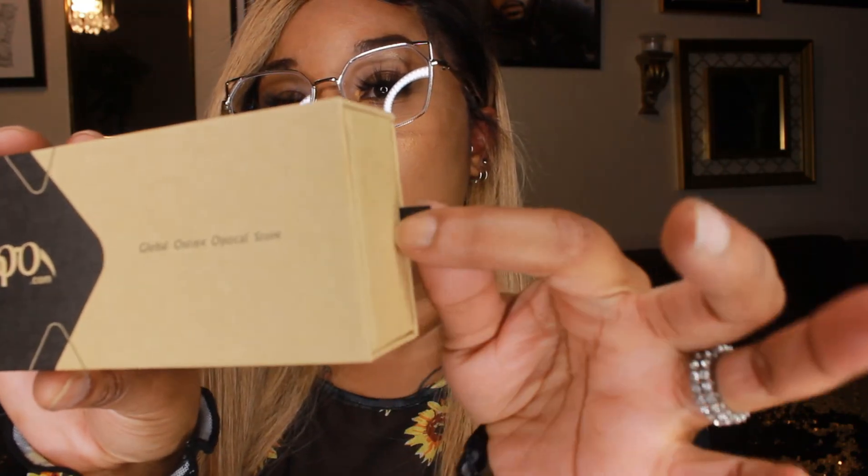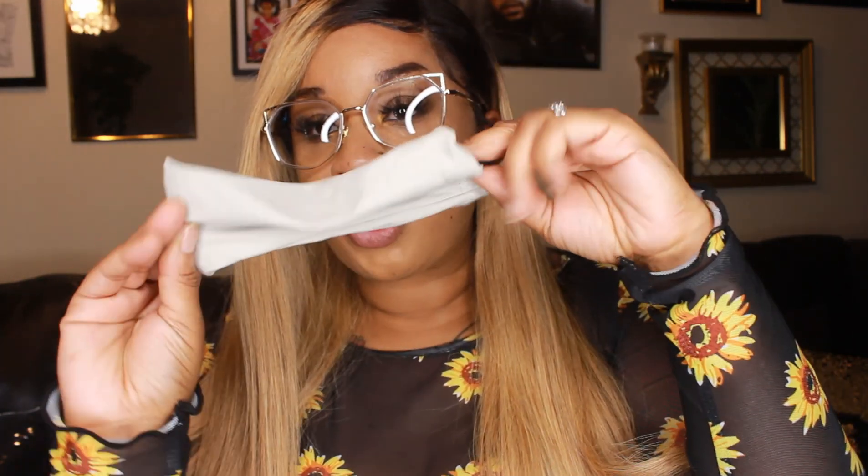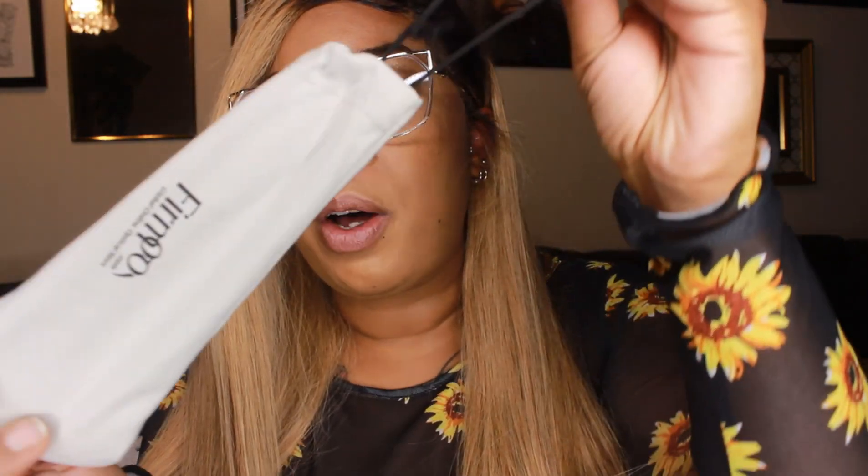It came packaged in this box. It has my address on there, so of course I got to block that out — you know, I got fans and stalkers. Inside of that box was this little ForMoo box, and I love how it has the little tab and you can pull it out. Inside was my glasses inside of this little drawstring bag that has the company name on there.